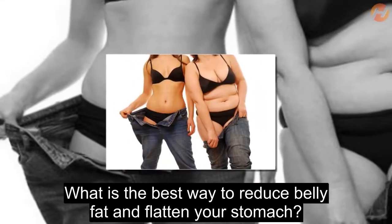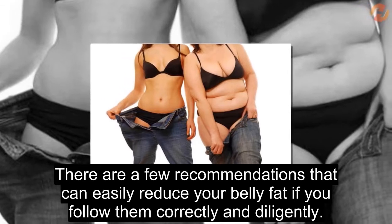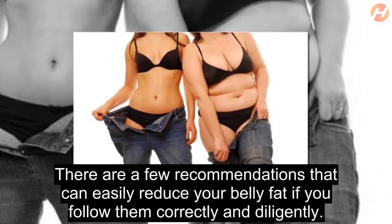What is the best way to reduce belly fat and flatten your stomach? There are a few recommendations that can easily reduce your belly fat if you follow them correctly and diligently.